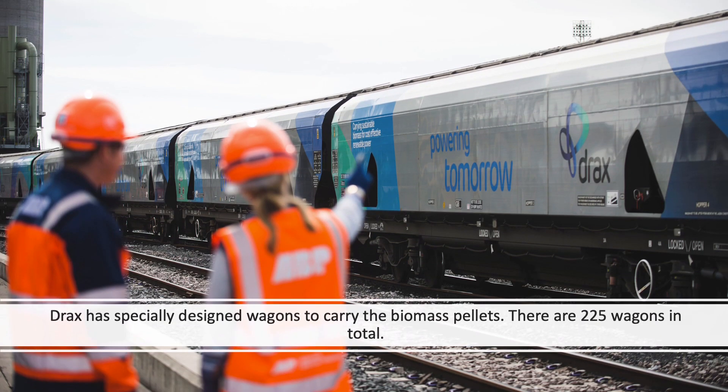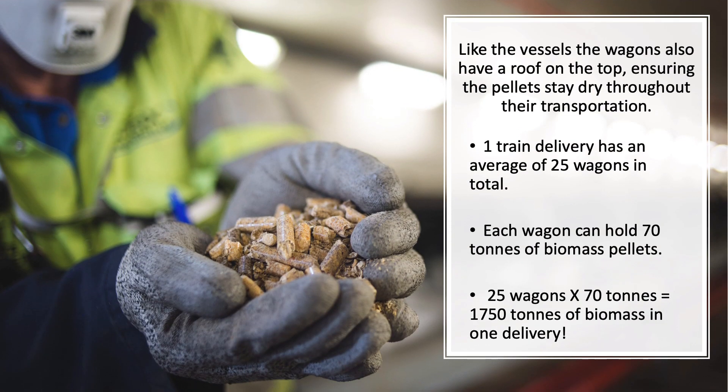Drax has specially designed wagons to carry the biomass pellets — there are 225 wagons in total. The wagons were made in the UK and are currently the largest running on the UK train network. Just like the ships that bring the biomass, the wagons also have a roof on the top, ensuring the pellets stay dry throughout the transportation.